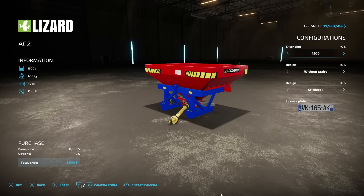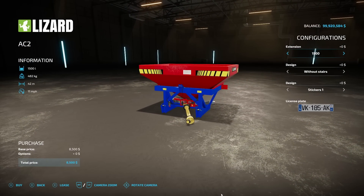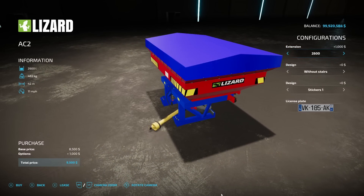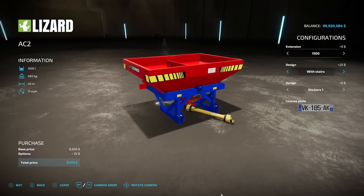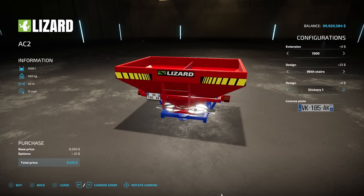After that, we have a fertilizer/lime spreader — the Lizard AC2 from David MTNZ. It holds 1,500 liters, weighs 492 kilograms, and has a 42-meter working width. Operating speed is 11 miles an hour at $8,500. Extension options increase capacity to 1,500, 2,050, or 2,600 liters. Options include stairs (yes or no) and two different sticker designs.